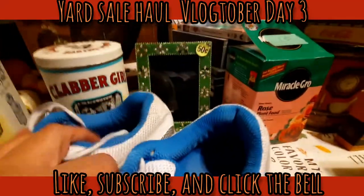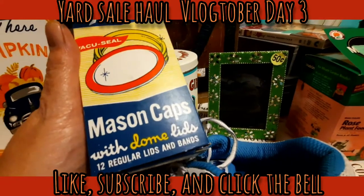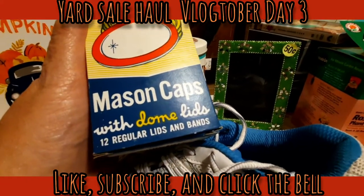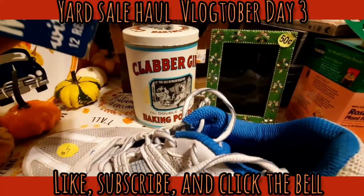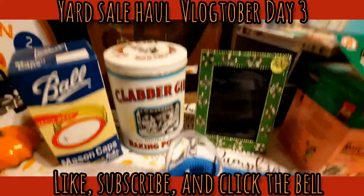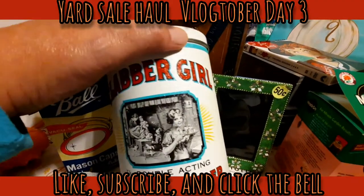Chef found these at a yard sale - mason caps with dome lids, 12 regular lids and bands. I think he gave a dollar for this. I didn't remember that I already had one of these.